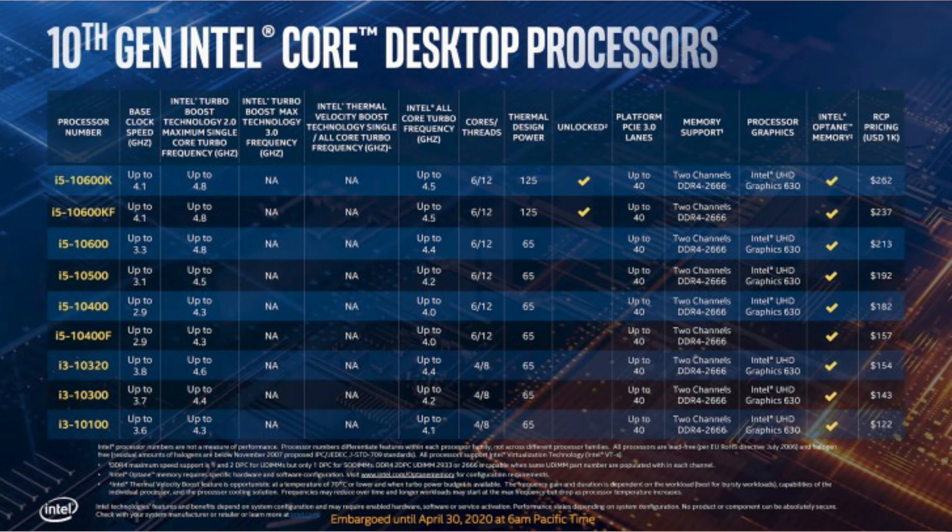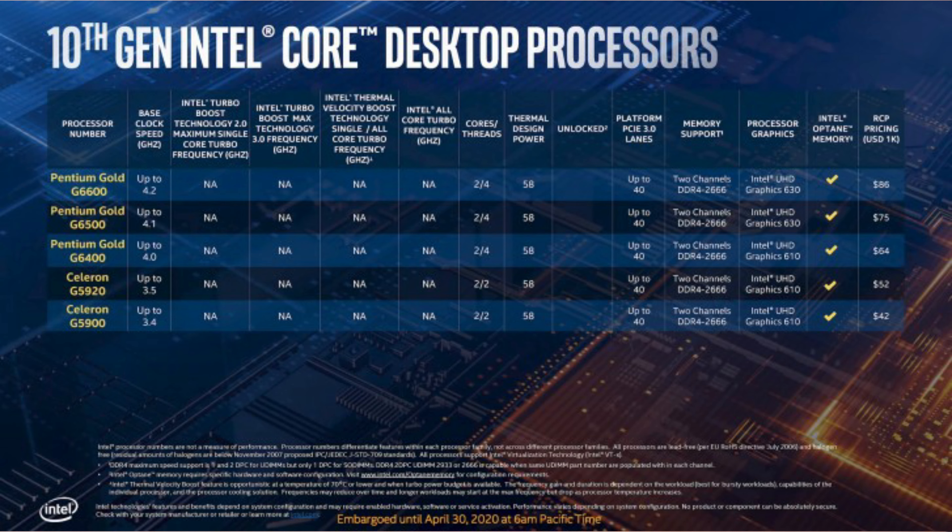Now in AMD, there are several variants. With the 10th generation lineup, we also have Pentium Gold — the G6600 and G6500 — and we will use Pentium Celeron G5920.